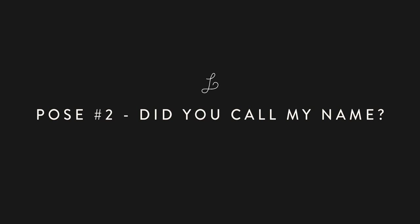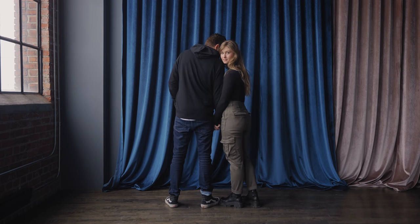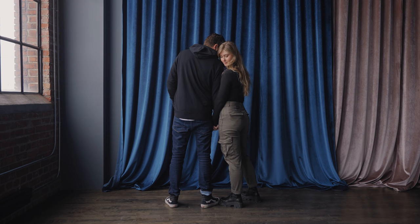Pose number two. Opposite to the first pose, turn your backs to the camera and have one partner look back over the shoulder of the other. The person with their back to the camera can add to the pose by turning and tilting their head towards their partner.